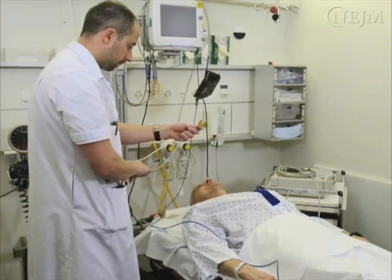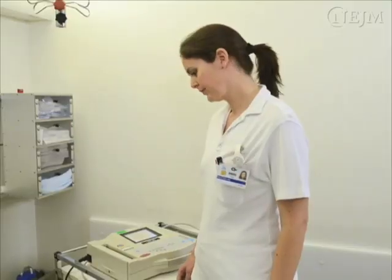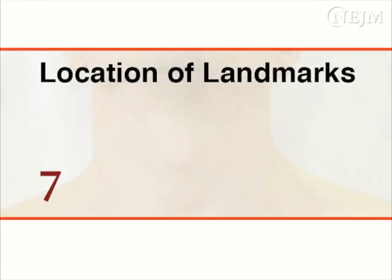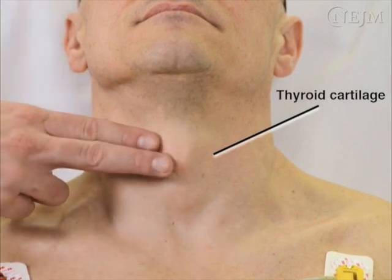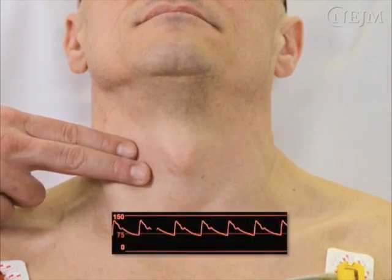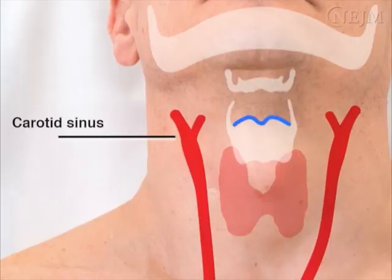If you have not already done so, monitor the patient's heart rate and start intermittent blood pressure measurements. Ask an assistant to monitor the ECG tracing. Examine the patient to determine the location of the landmarks you will use when performing the procedure. Begin by locating the thyroid cartilage. Hold your index and middle fingers together and slide them posteriorly from the thyroid cartilage towards the patient's spine until you feel the carotid pulse. The carotid sinus is located at the upper border of the thyroid cartilage, medial to the sternocleidomastoid muscle.